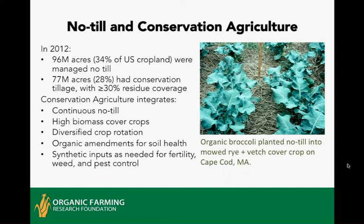As of 2012, about 34% of U.S. cropland was managed no-till, and another 28% was managed with conservation tillage, which NRCS defines as any tillage system that leaves at least 30% of the soil surface covered in residues. Instead of creating a clean seedbed, you're leaving some residue on the surface, which reduces the impacts of raindrops and sun, and also reduces both wind and water erosion.